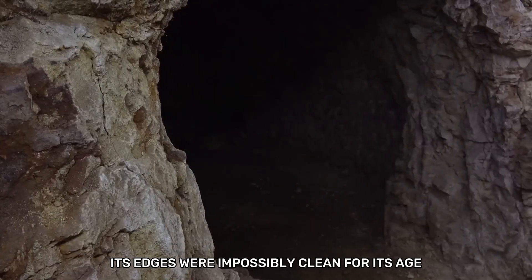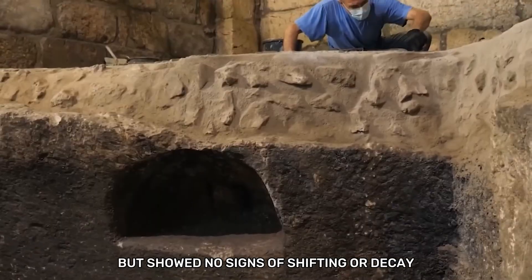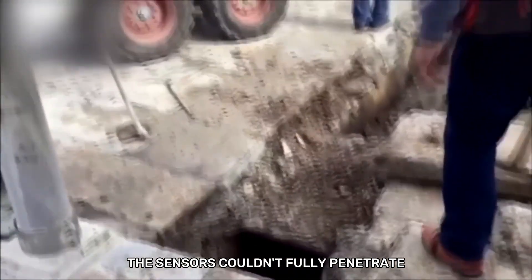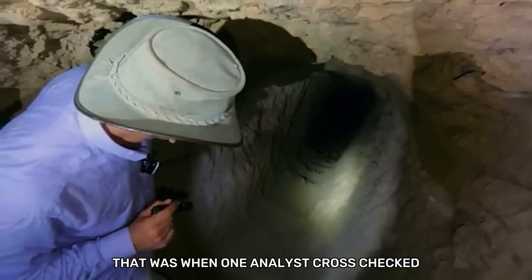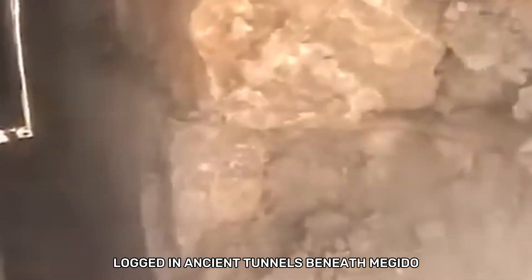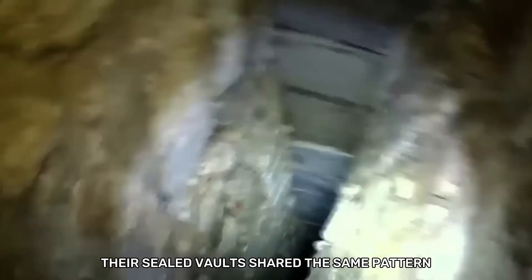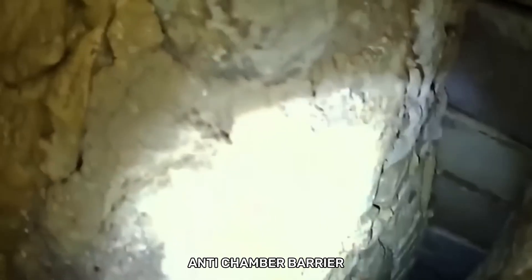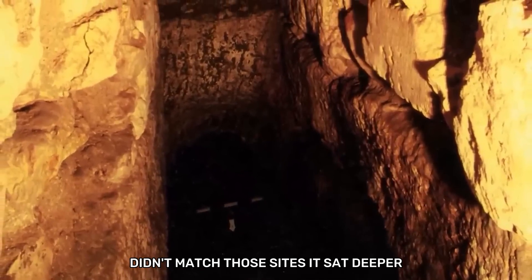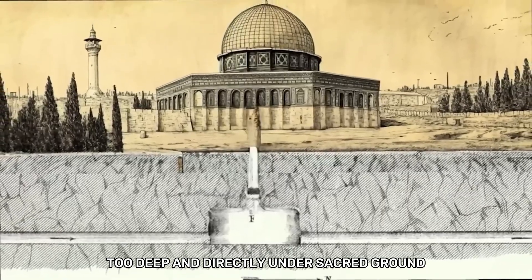Its edges were impossibly clean for its age. The program estimated the stone weighed several tons but showed no signs of shifting or decay. Behind it, the chamber expanded into darkness the sensors couldn't fully penetrate. One analyst cross-checked similar formations logged in ancient tunnels beneath Megiddo, Gezer, and Hazor — cities tied to the reign of Solomon. Their sealed vaults shared the same pattern: antechamber, barrier, interior room. But this one sat deeper. Too deep. And directly under sacred ground.